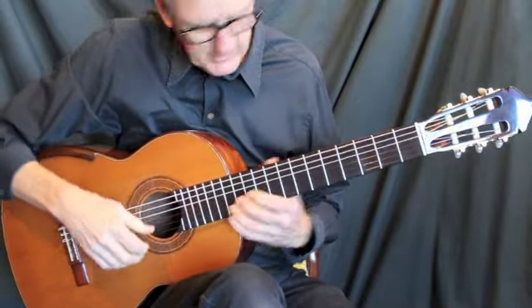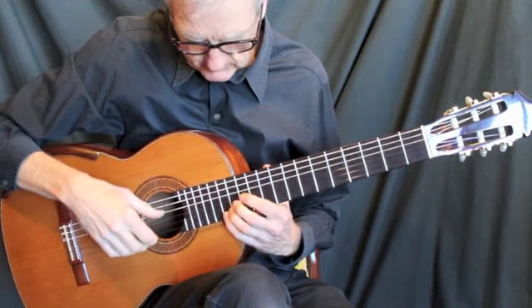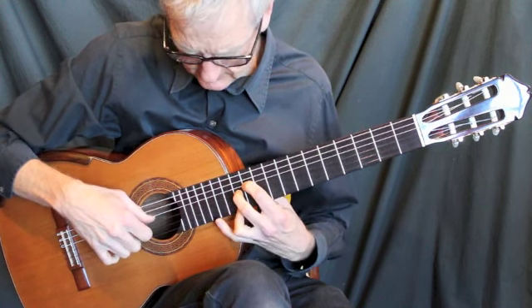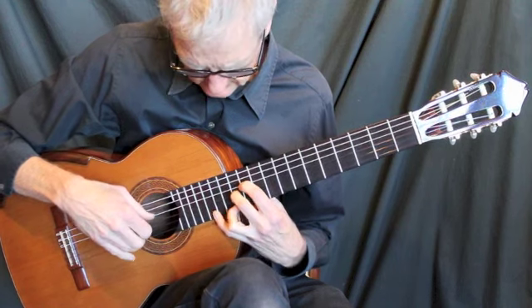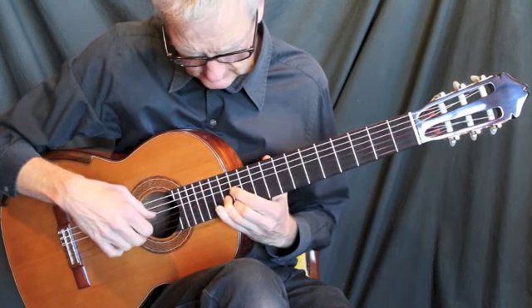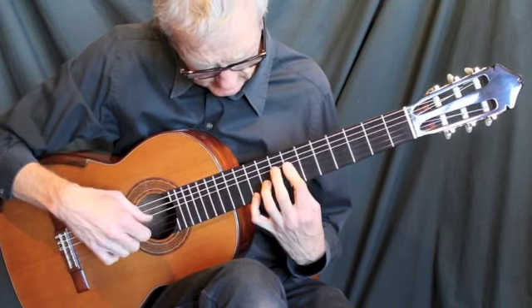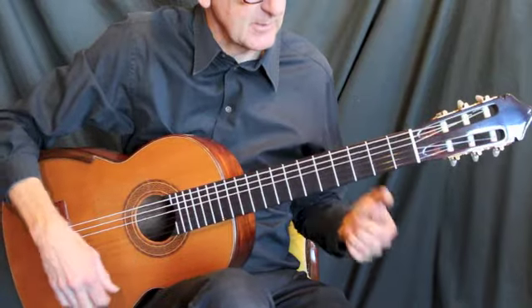The beautiful, responsive tones — what really grabs you about these guitars is the vocal quality. It sustains just absolutely beautifully.